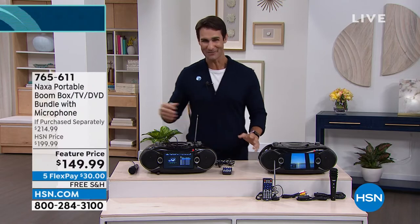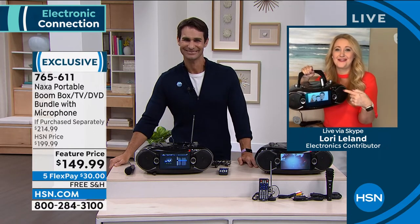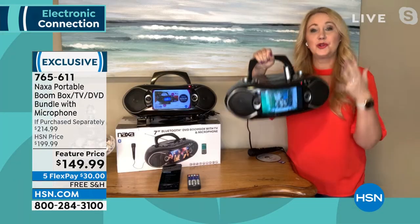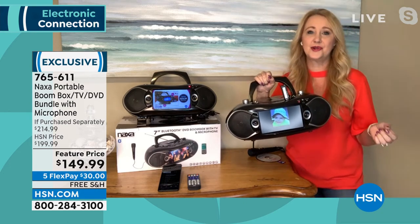Our friend Lori Leland is joining us — she's also a fan of the retro boombox look. Our old boombox has never done all of this. I call this your portable entertainment system on the go. It's only five and a half pounds, coming from Naxa, an incredible 20-year innovator.